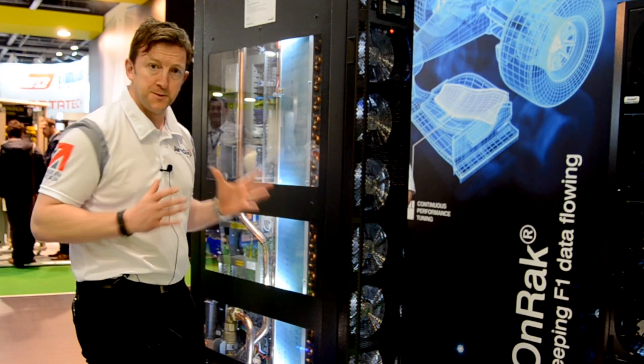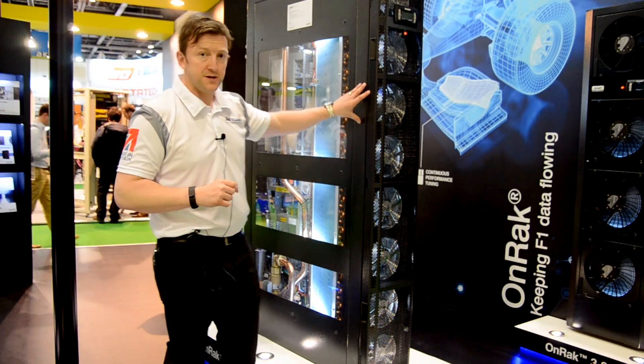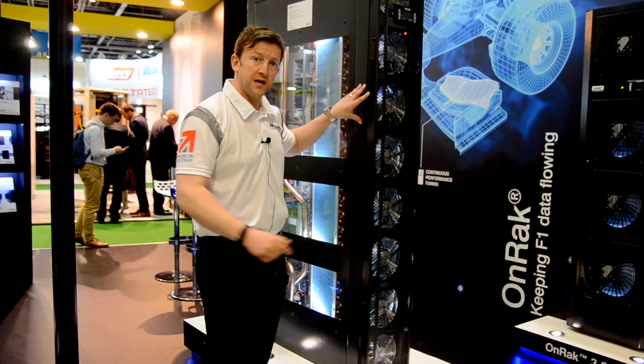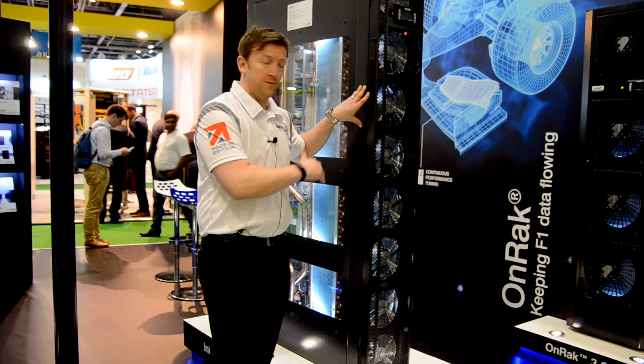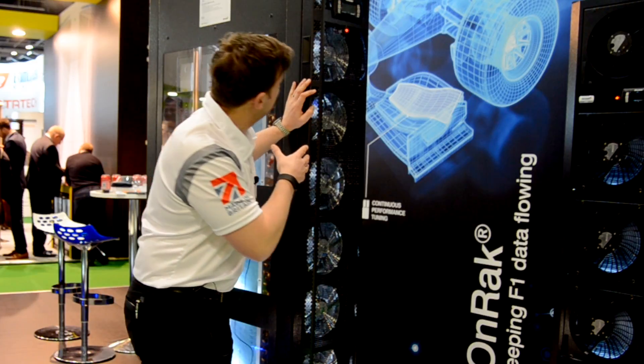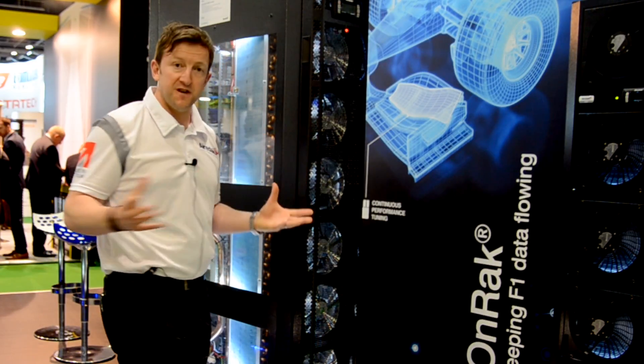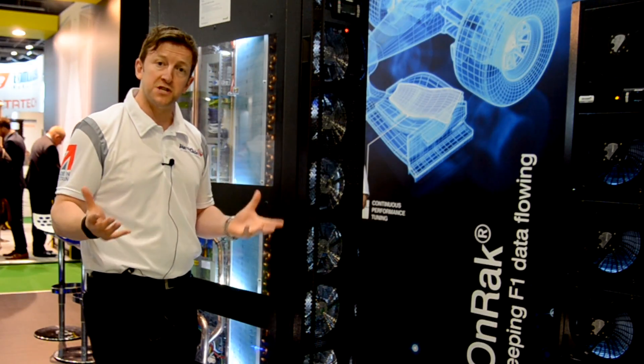Very compact in terms of footprint but maximum cooling capacity. This will do up to about 36 kilowatts of cooling capacity based on a chilled water platform. What you have is eight EC fans on the front — they work within two banks of four. Very energy efficient, with an EER up to 73.6.